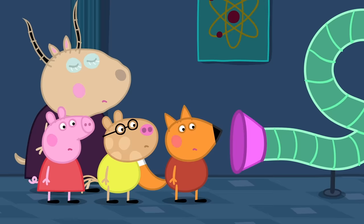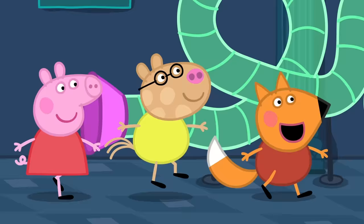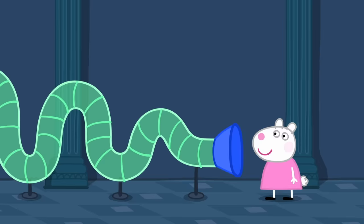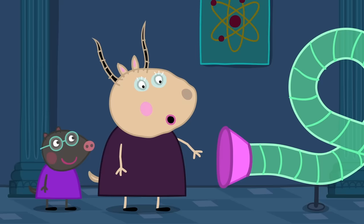A tube! Hello! Susie Sheep here! Where are you? I am here! Where? I can't see you! Let's find the end of the tube! Here I am! Hello! Susie Sheep hair! Amazing! Maybe in the future this could be used for talking to people a long way away.